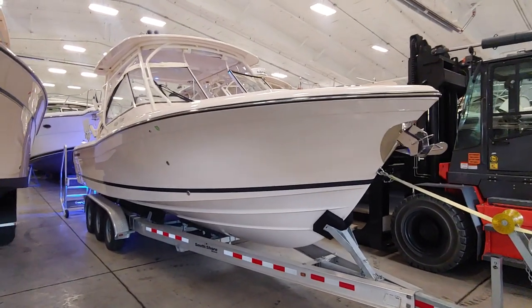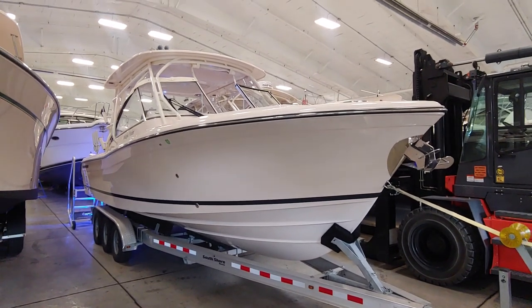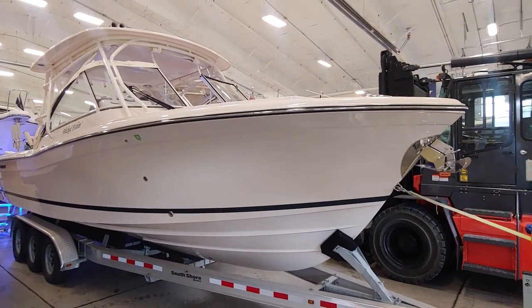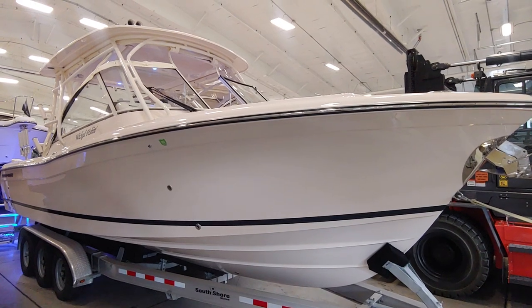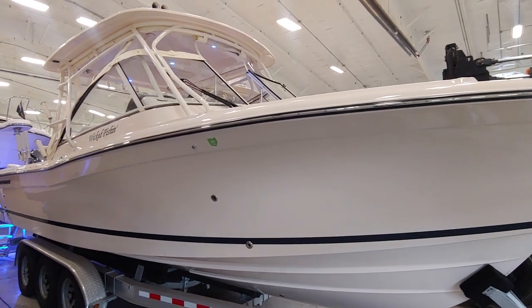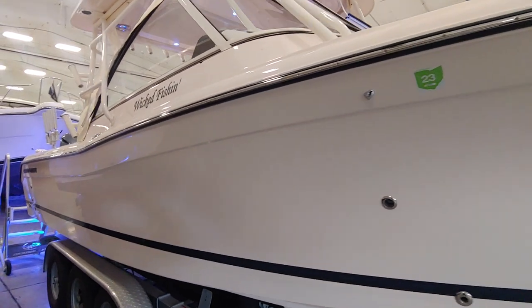Hey, it's Mike here from South Shore Marine in Huron, Ohio. Today I have a very gently pre-owned 285 Grady White Freedom 2020. This is a freshwater-used-only boat here on Lake Erie. We sold it new this spring. Unfortunately the owner is not getting to use it the way they'd like, being a bit of a distance from the lake. Regardless, it's a very nice boat.